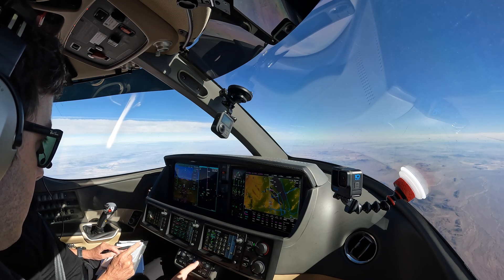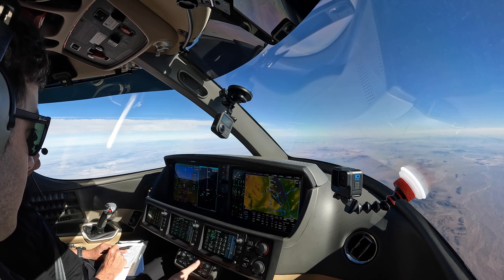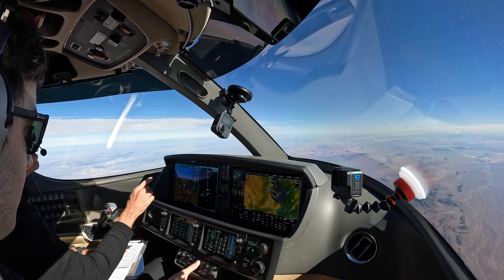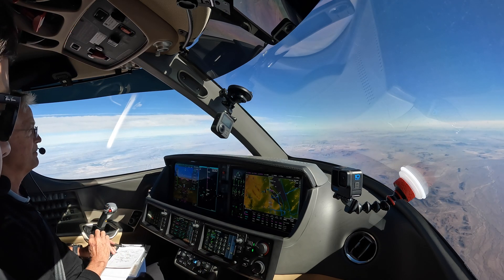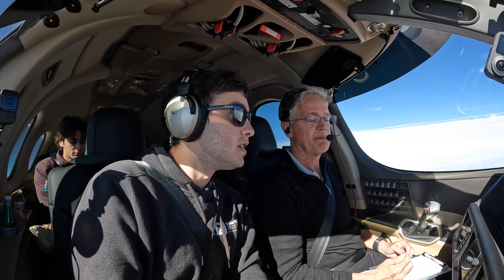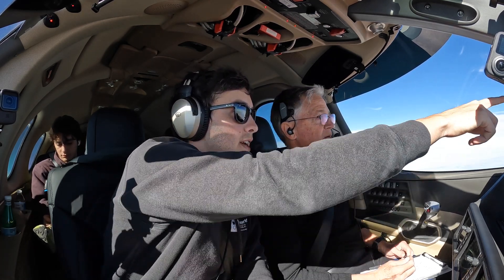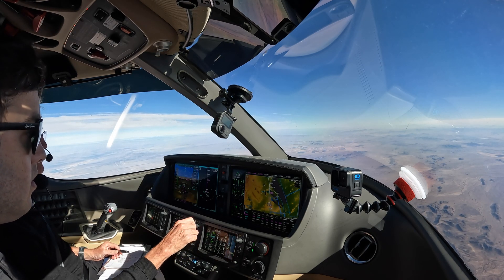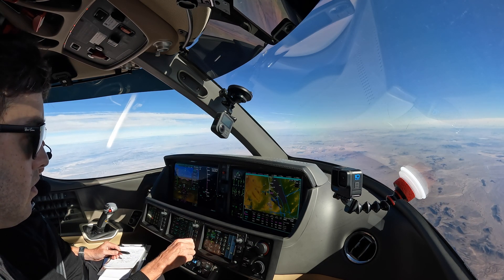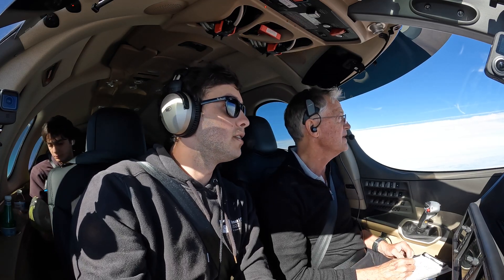Forward — stop there. Good, so from 1,200 going to 1,500 feet per minute descent. Just make sure — sometimes it lags behind. Is that Phoenix over there? Can we see it yet? We're up to the left — yeah, that makes sense.